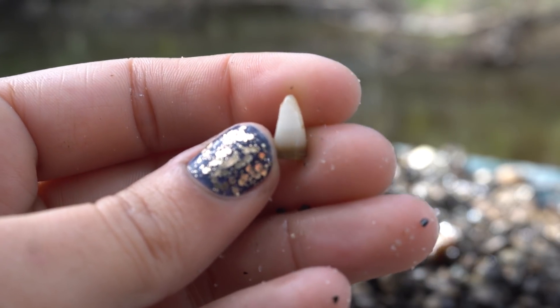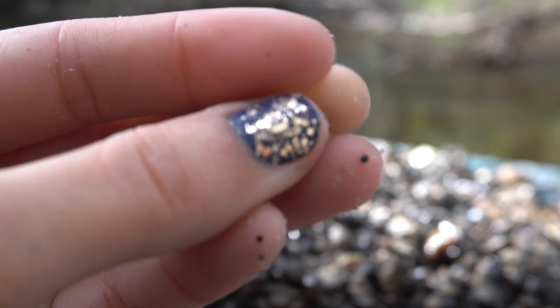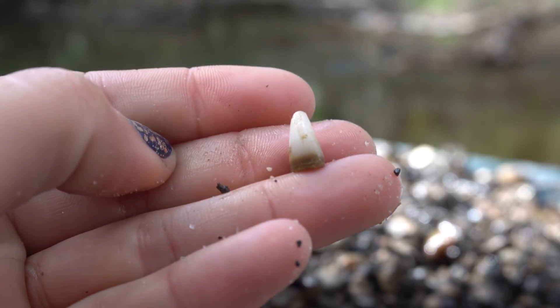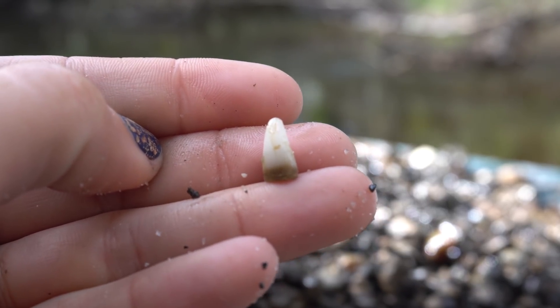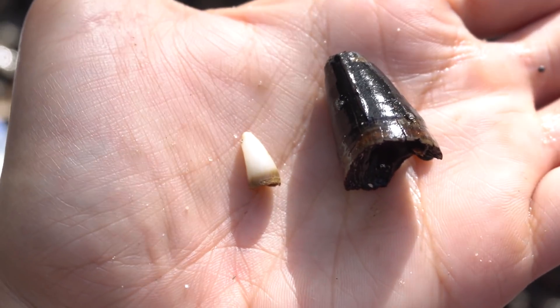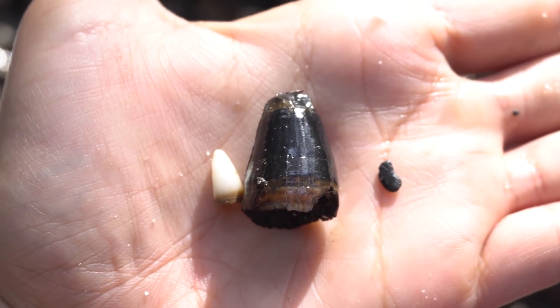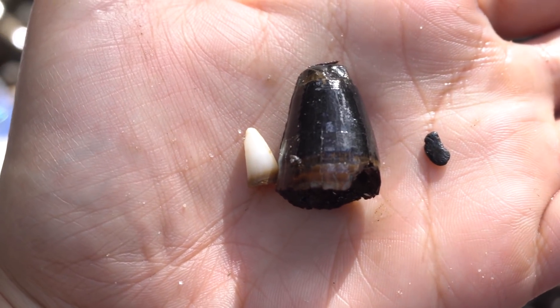This is not something we see every day — this is a modern gator tooth. Unlike the tooth we pulled out earlier that was black, this one is bright white, so definitely a recent shed. Gators do inhabit these rivers and that is a risk we take every time we go in. Check out this modern gator tooth next to this giant fossil gator tooth that Jonathan just pulled out of the sift — incredible size difference.